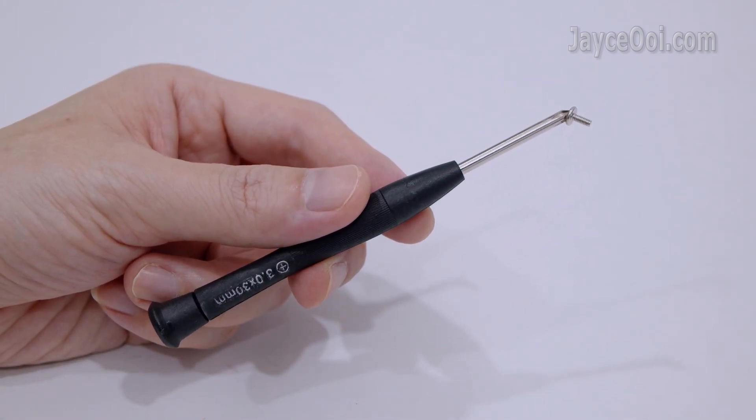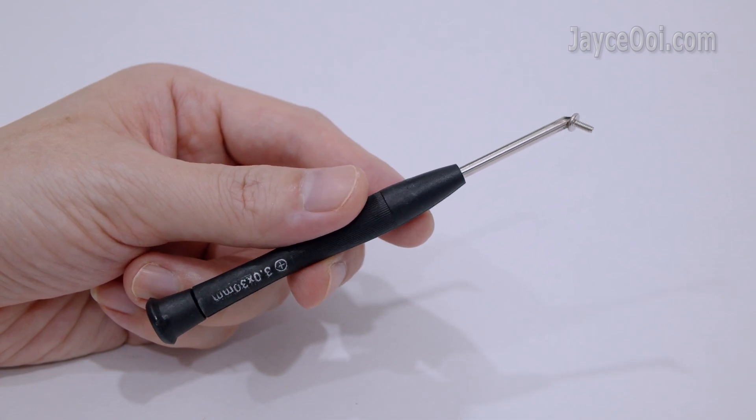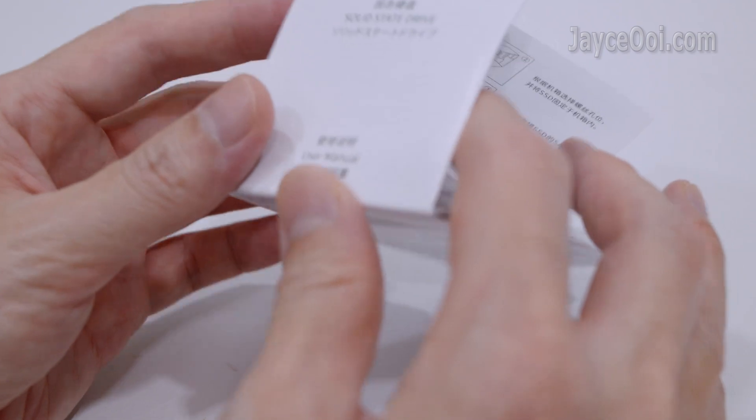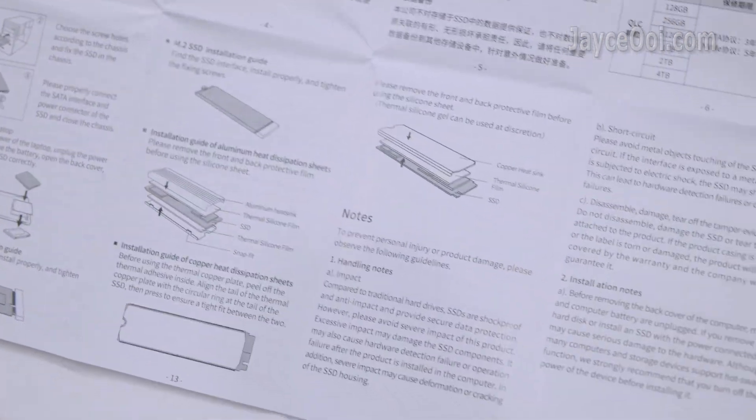A useful screwdriver and screw are included for you too. Here is the user manual in multiple languages — take your time to go through it.